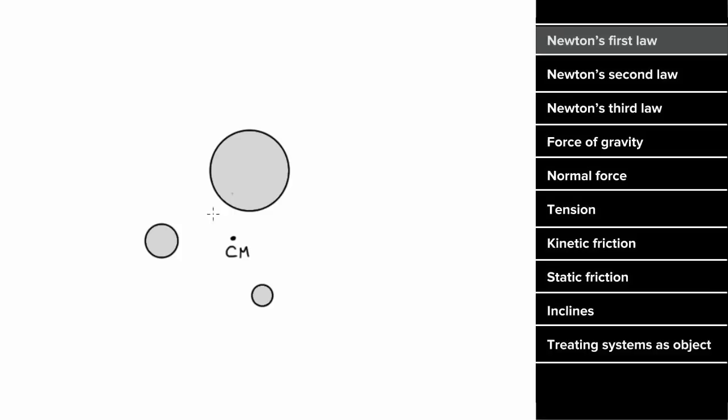In other words, if you consider a system of objects and look at the center of mass of that system, the center of mass of the system will remain at rest or remain in constant motion as long as there's no external unbalanced forces on the system. So these objects may be exerting forces on each other, but the center of mass will remain at rest or with constant velocity unless there's an unbalanced external force on this system of particles.